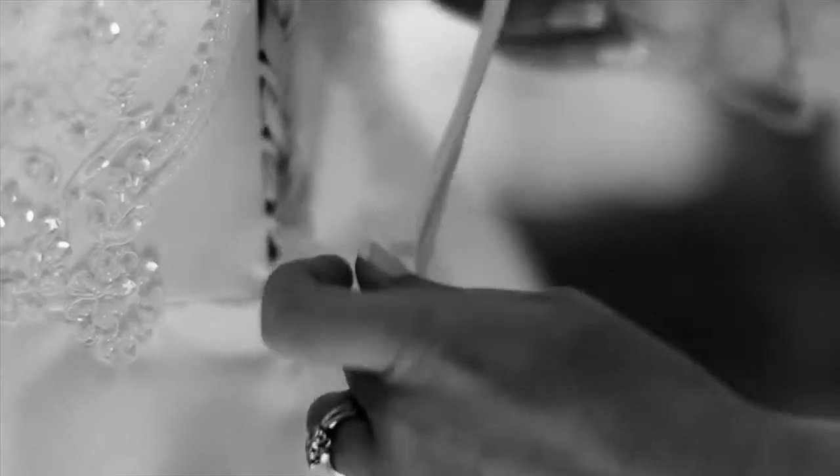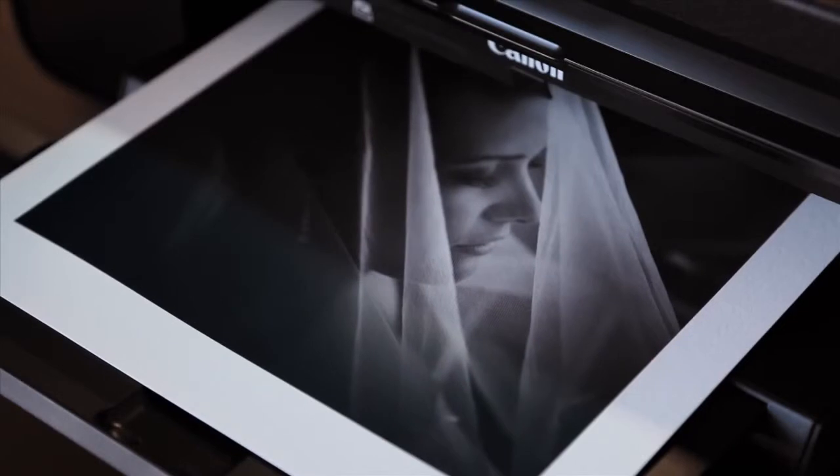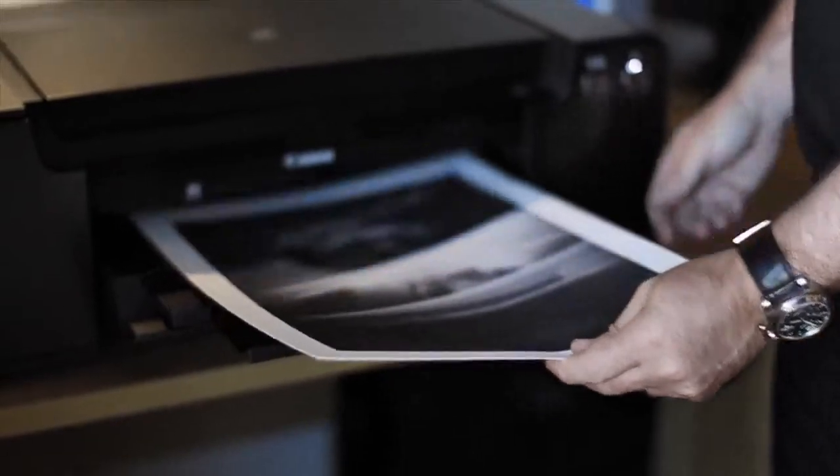The Pixma Pro 1 offers productivity on a commercial scale. Twelve large ink tanks ensure longer running periods between ink changes, and because the inks are not mounted on the print head, faster printing speeds are achieved. Stunning quality A3 Plus photos can be printed on high quality paper in less than three minutes, and a whole album in about an hour.